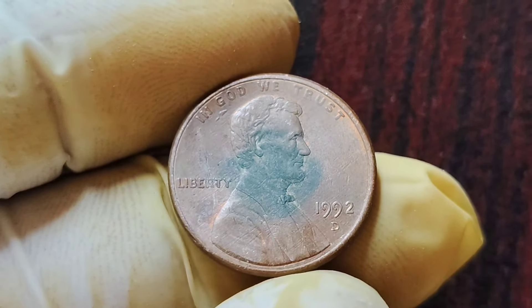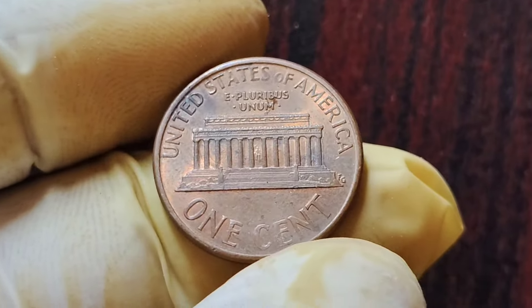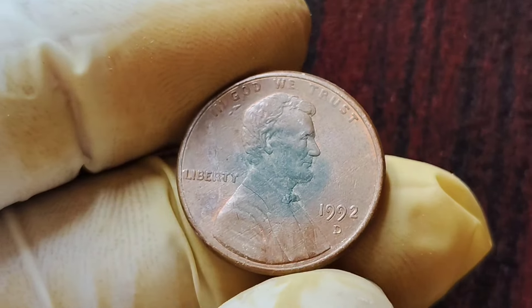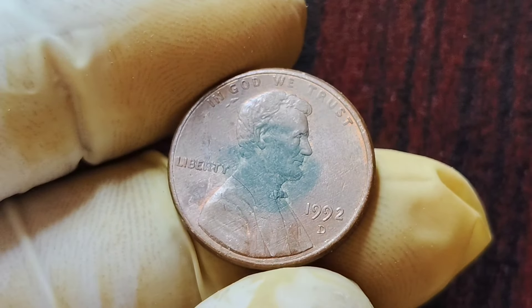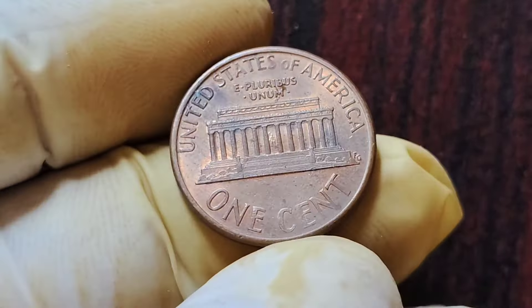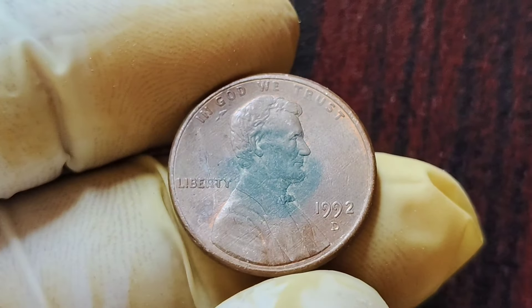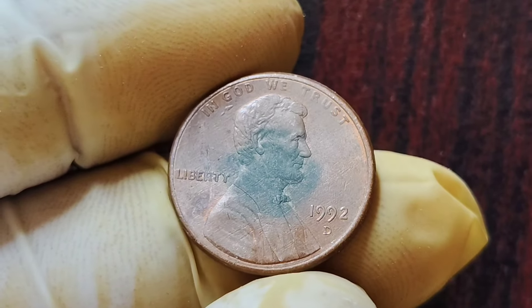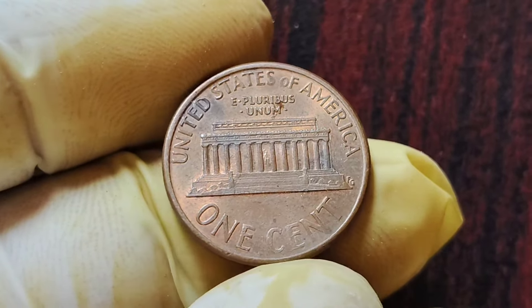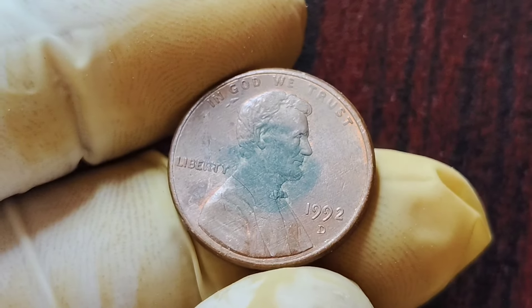We are going to be discussing the highly coveted 1992 D Mint Mark Lincoln penny coins, which are worth an astounding $1.1 million. These seemingly ordinary coins can actually fetch a fortune for lucky collectors. These coins were minted at the Denver Mint in 1992. What makes these particular pennies so special is their rarity and unique characteristics. The D Mint Mark indicates that these coins were struck at the Denver Mint. It is estimated that only a small number of these coins were produced, making them extremely rare and highly sought after by collectors. This scarcity, coupled with the demand for such unique pieces, has driven up their value significantly over the years.